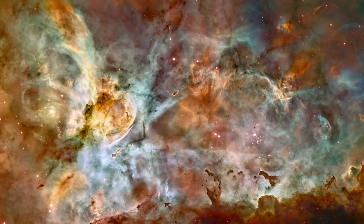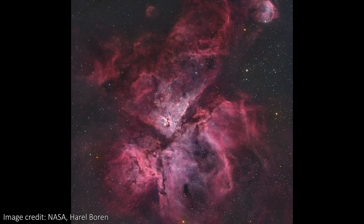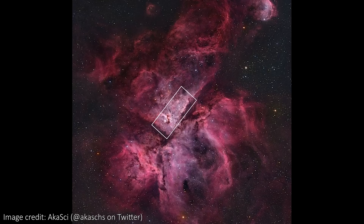The answer, slightly annoyingly, is nowhere. You see, this image is actually only a very small part of Carina. This is the full Hubble image of the Carina Nebula, and the strip I just showed is only this boxed region in the centre.